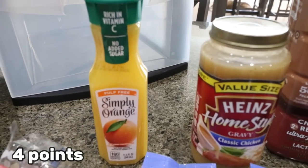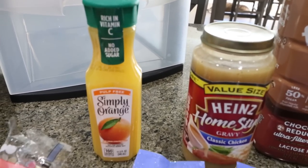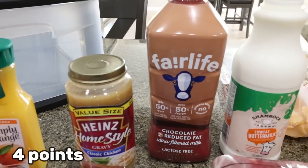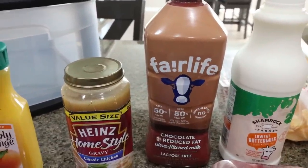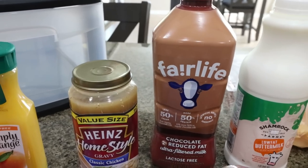I needed orange juice for a dinner recipe and just wanted a small bottle — I'm not a big juice drinker, so that's the perfect size. And then of course I needed gravy for the KFC bowls. My favorite Fairlife chocolate milk for my protein shakes — I love the Clean Simple Eats protein and the chocolate milk together. It makes an amazing milkshake-style protein shake.